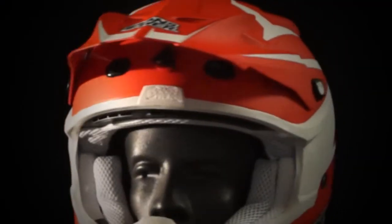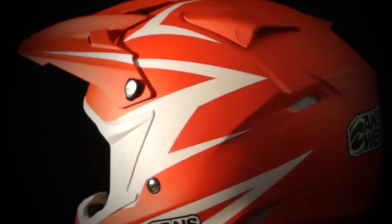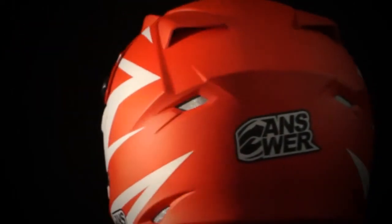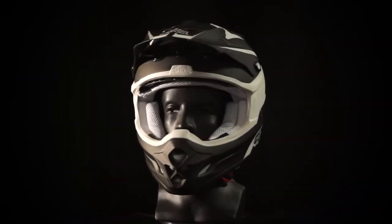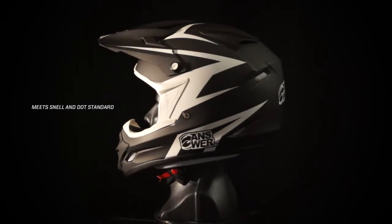Multiple front shell and liner intake vents channel air through the EPS liner and rear exhaust vents. Of course, Anser helmet and Comet features will always meet Snell and DOT standards.